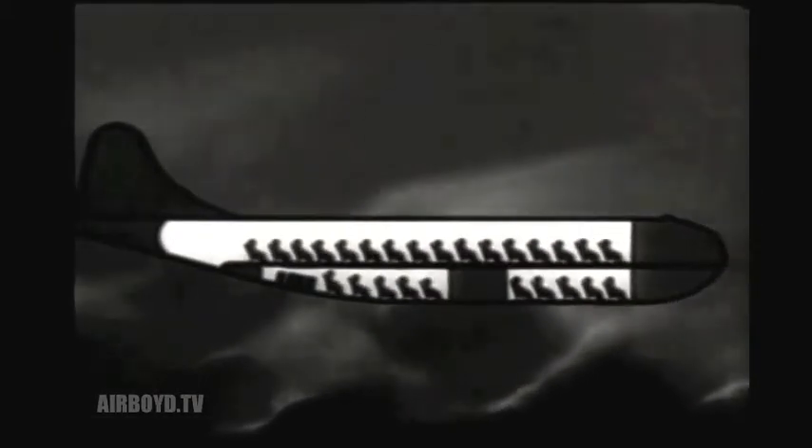Illustrating a few of many loading possibilities. The C-97 can carry 134 fully equipped infantrymen. Range: 1,820 miles.